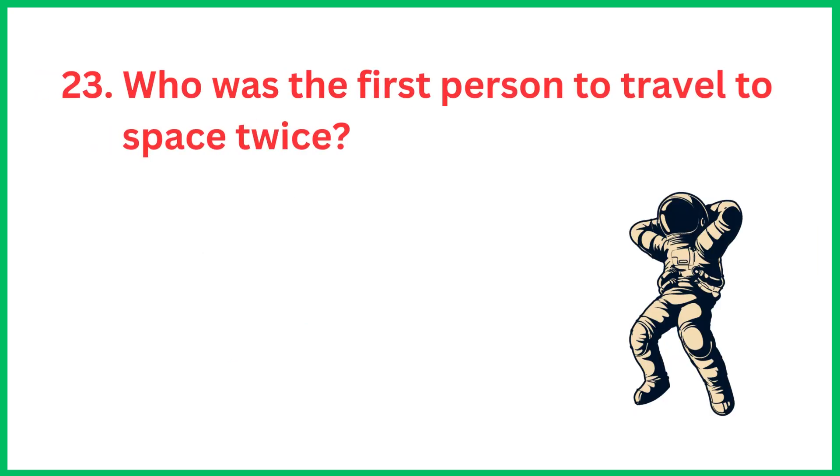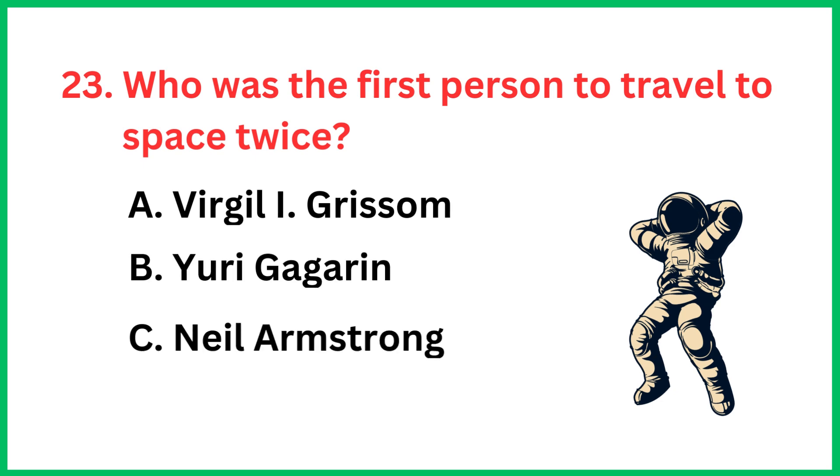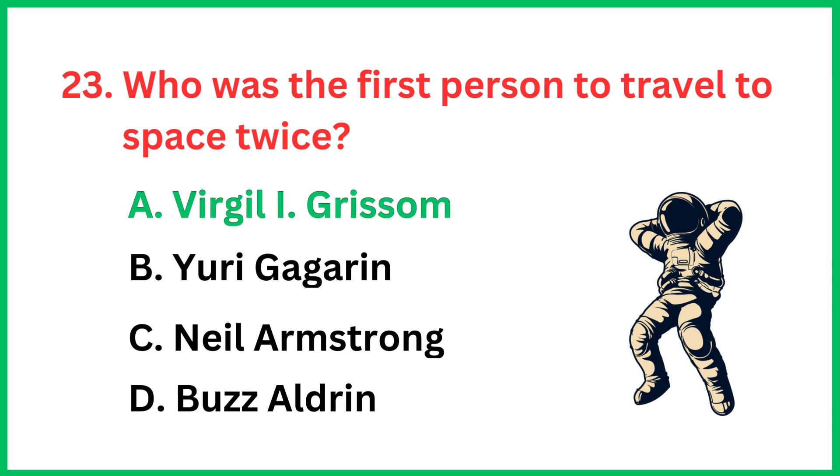Who was the first person to travel to space twice? The correct answer is option A, Virgil I. Grissom.